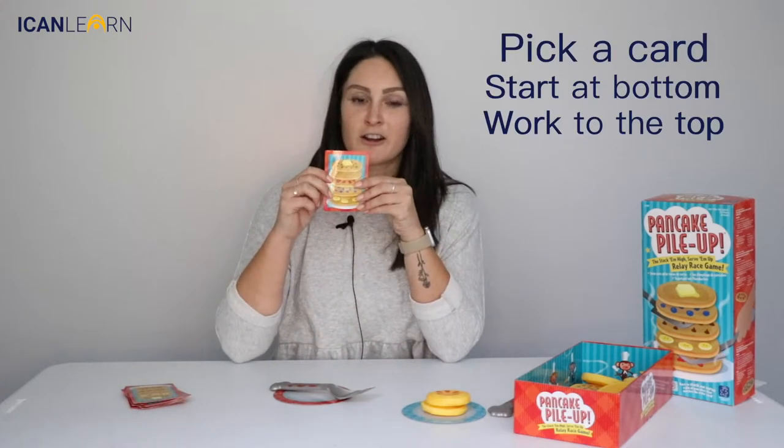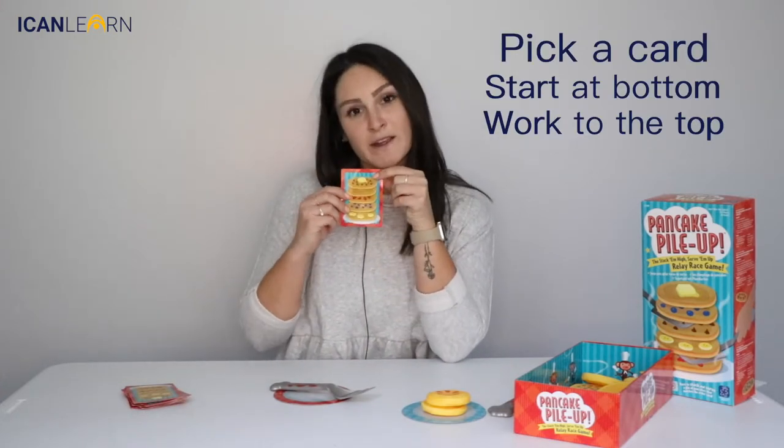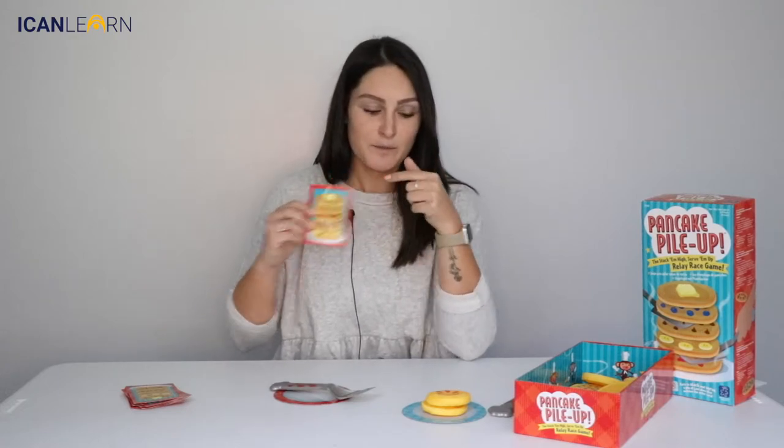The goal of this game is to pick a card and start at the bottom, working your way up to the top by collecting all the pancakes in the box. You can work on just simple turn-taking where each kid draws a card and you take turns drawing the pancakes and piling up your pancake pile.